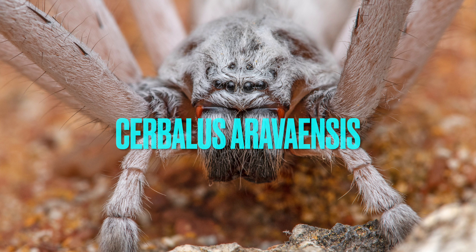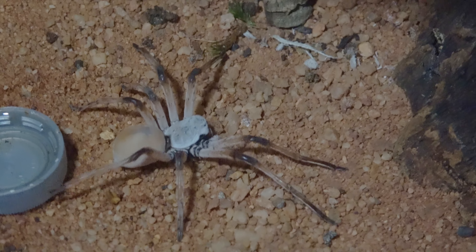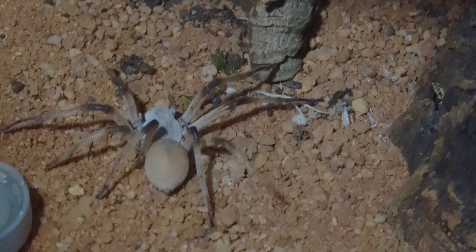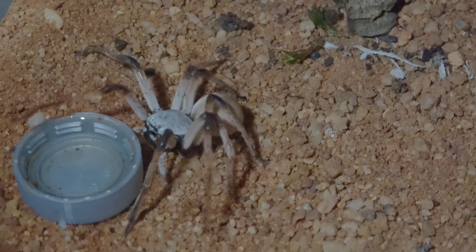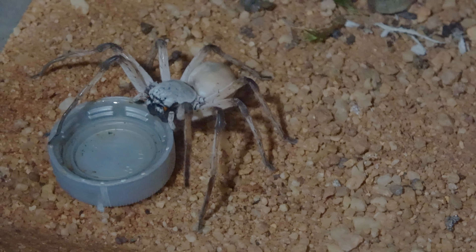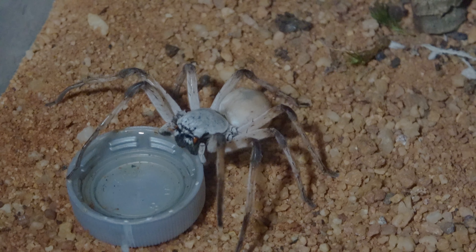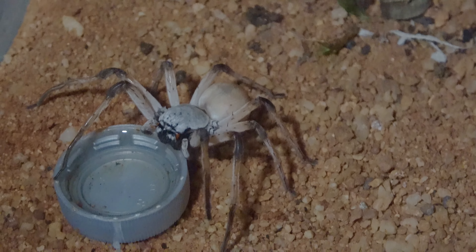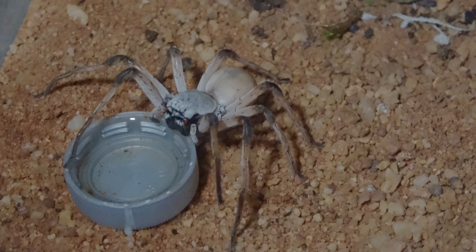Number three is going to be the Cerbalus huntsman, and these are desert huntsmen. Their care is pretty unique — they require about four to five inches of sand and also some arboreal space, because they like to burrow in the sand and create a hideout. Mine doesn't do a full trapdoor; they just kind of web it up when they molt. When they decide to come out, they like to climb up, kind of like arboreal spiders. As for availability, they've become a little more available in the hobby lately than Heteropoda lunula.